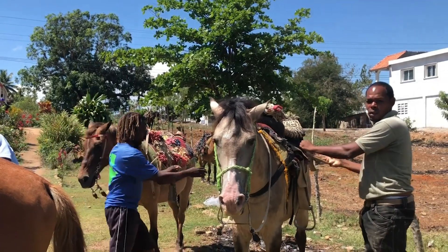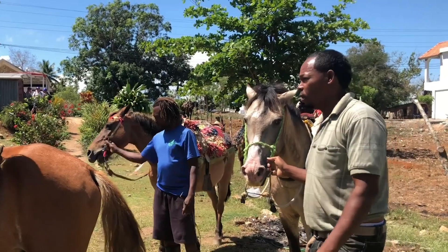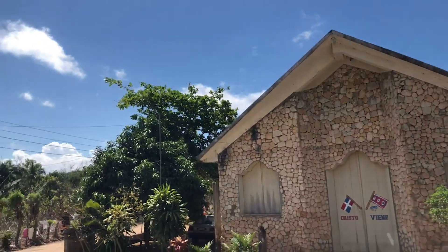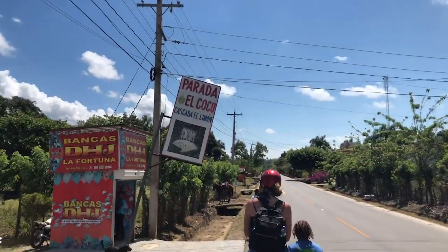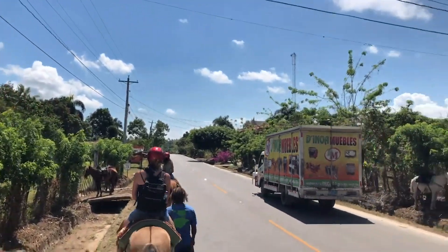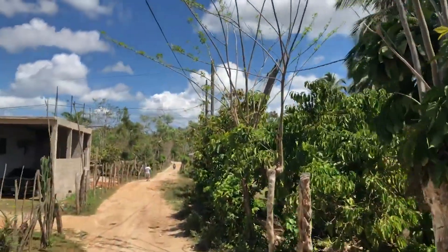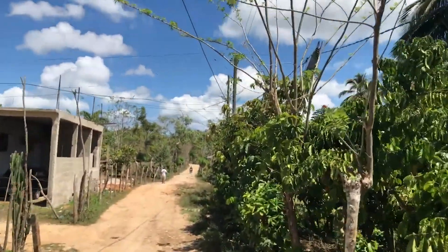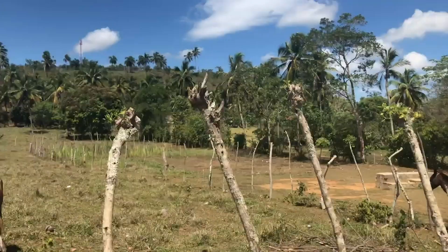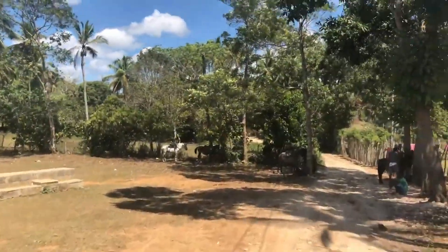We rode a pretty steep trail, but I didn't realize that until about halfway through our ride. Our starting point is across from a picturesque church, then our ride takes us through the thick tropical forest. Our guides walk alongside our horses, which seems weird, but I'm told this is tradition. Along the way, our guides point out local plants including coffee and cacao.